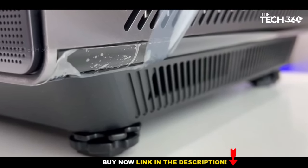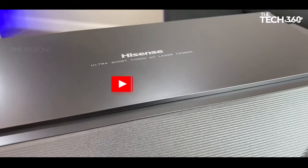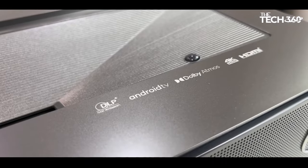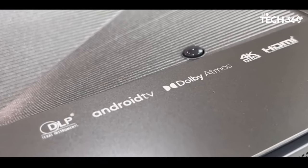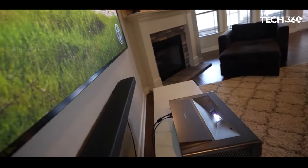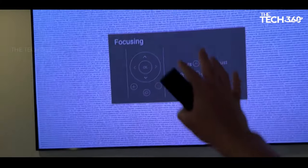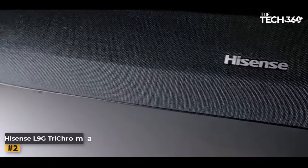While this additional accessory incurs an extra cost, the overall affordability of the BX1 Pro compared to higher-end models makes it an attractive choice for consumers seeking a cost-effective yet high-performance UST projector. Whether for home entertainment or casual movie nights, the Hisense BX1 Pro stands as a versatile and compelling option in the projector market.